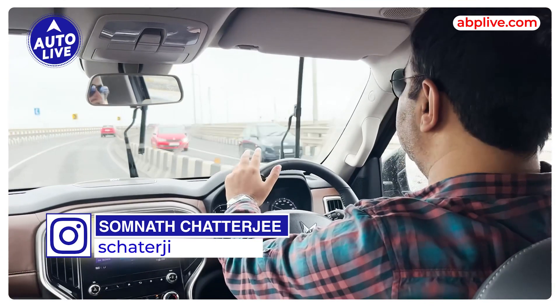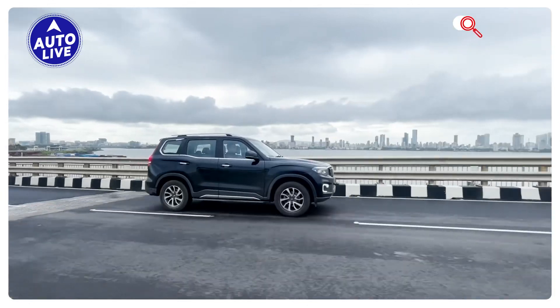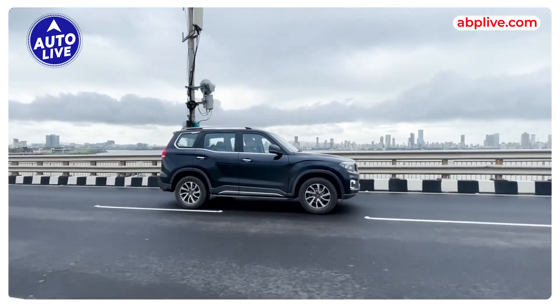This is a 2L turbo petrol engine and you get 200 PS. It is the most powerful SUV, just like the XCB7W and the Thar.